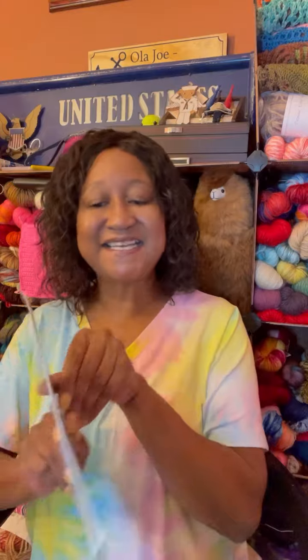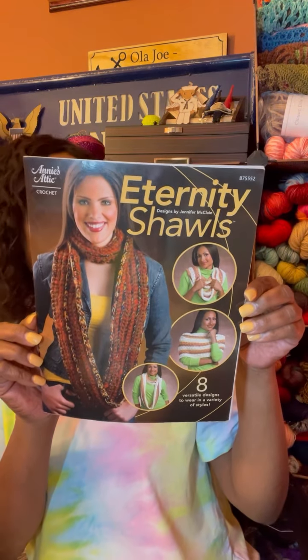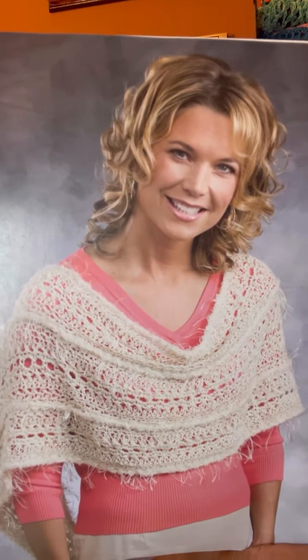So here we go with Annie's Attic — it's called 'Eternity Shawls.' I saw some nice patterns; these are designed by Jennifer McLean. They are very very nice — look at this one, isn't that beautiful? I'm thinking about making that, it's so gorgeous. And here's another one with the shells — isn't that pretty? I love it.